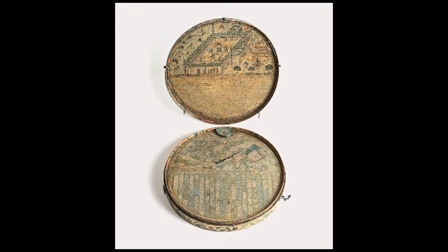The Qibla indicator is a scientific instrument that determines the direction to the holy city of Mecca, to which Muslims turn in prayer. This piece is one of the museum's rarest and one of the few that exist in the world.